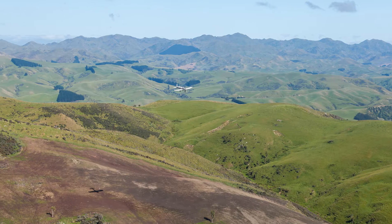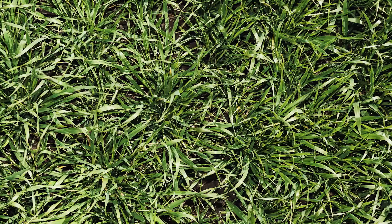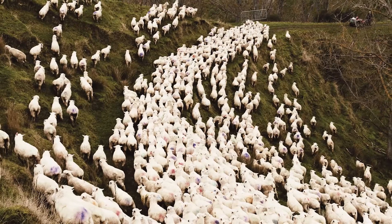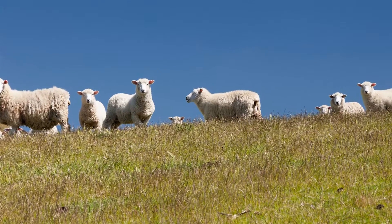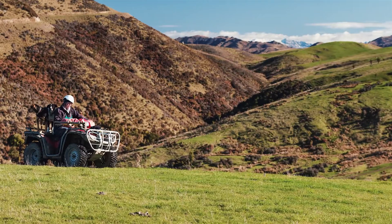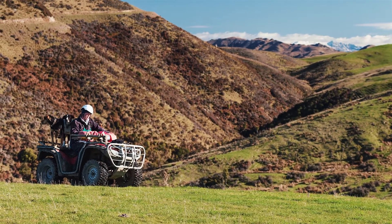Feeding your hungry hill country lets you grow more grass per hectare on parts of your farm that might otherwise be marginal. Whether you use that extra feed to carry more stock or do your existing animals better, your business will become more productive and resilient as a result.